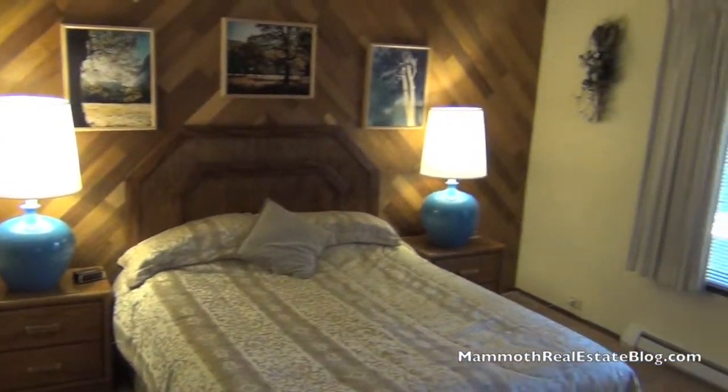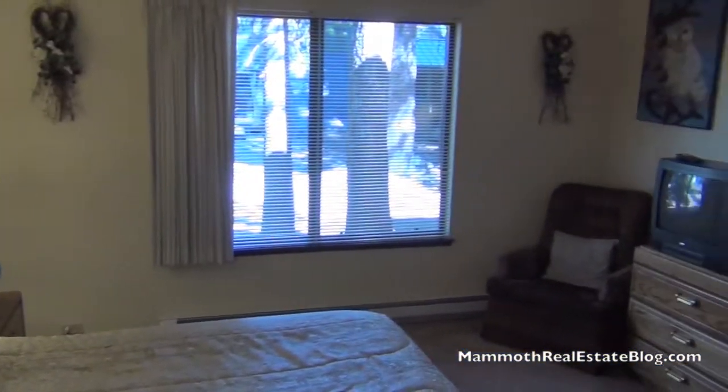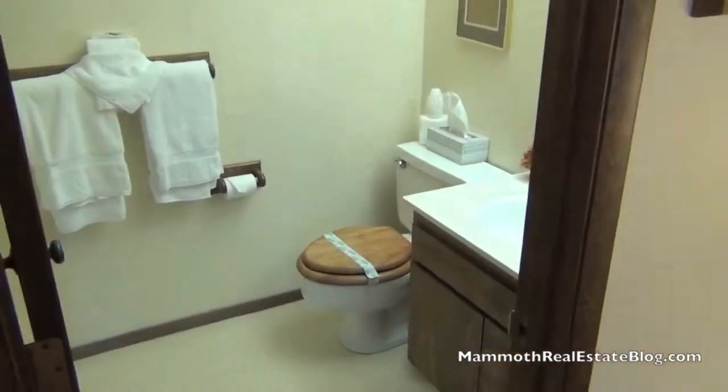Here's bedroom number one — a spacious bedroom with good light. And the bathroom.